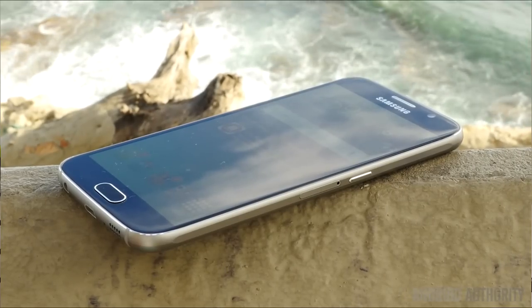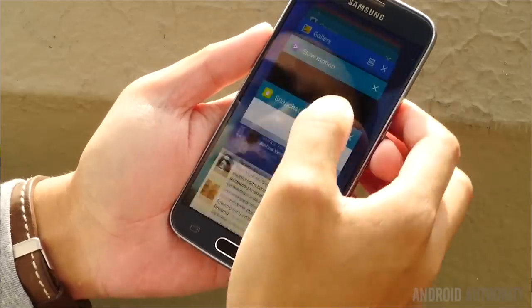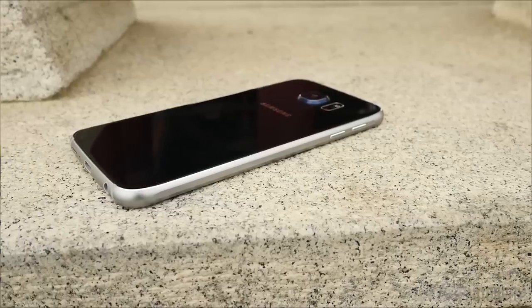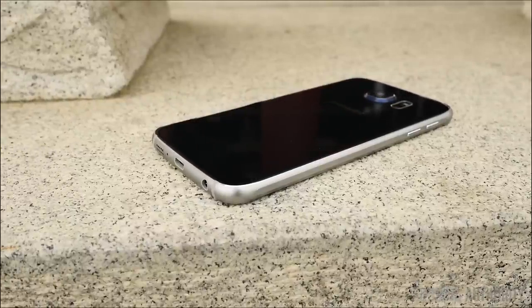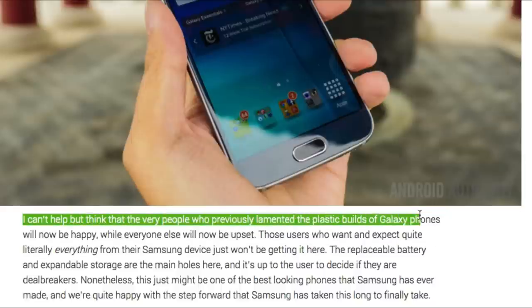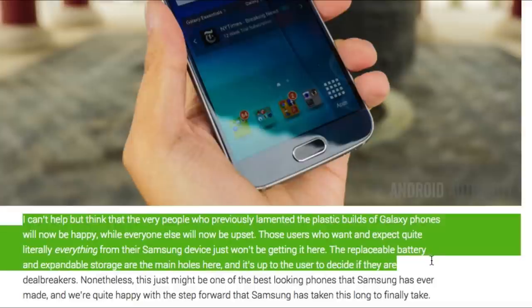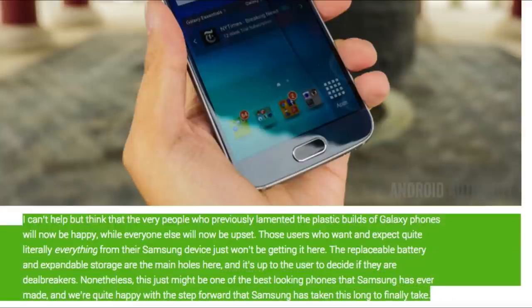The first review we're going to look at is from Android Authority, and the first section is design. Android Authority said the replaceable battery and expandable storage are the main holes here — it's up to the user to decide if they are deal breakers. Nonetheless, this just might be one of the best looking phones that Samsung has ever made, and they're quite happy with the steps forward that Samsung has finally taken.